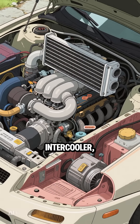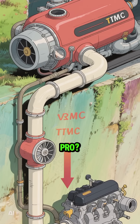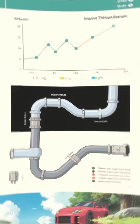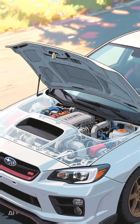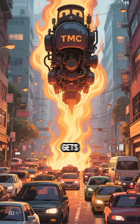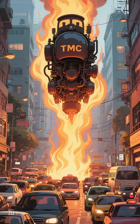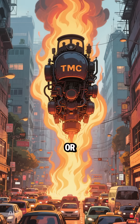First up, the top mount intercooler, or TMIC. It sits right on top of your engine. The biggest pro: super short piping. This means less turbo lag and a snappier throttle response. It's compact and often comes standard on cars like the Subaru WRX. The downside? It gets heat-soaked from the engine below, which can reduce its cooling efficiency, especially when you're sitting in traffic or driving hard.